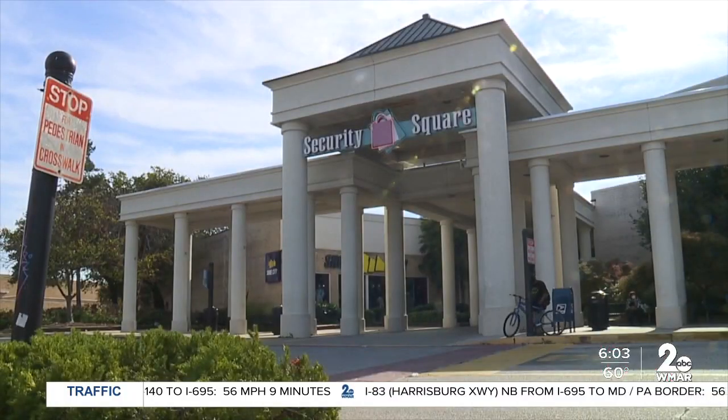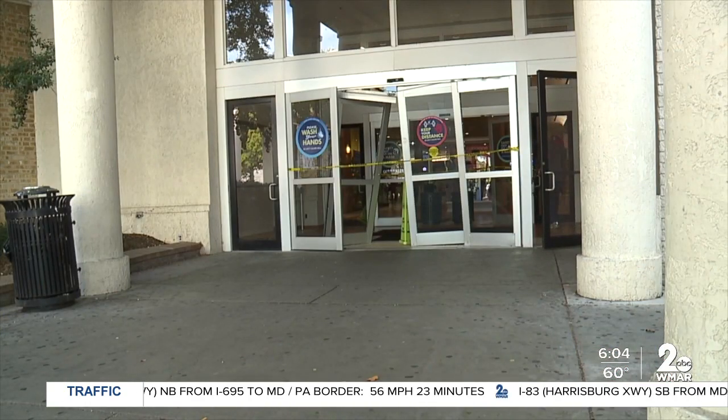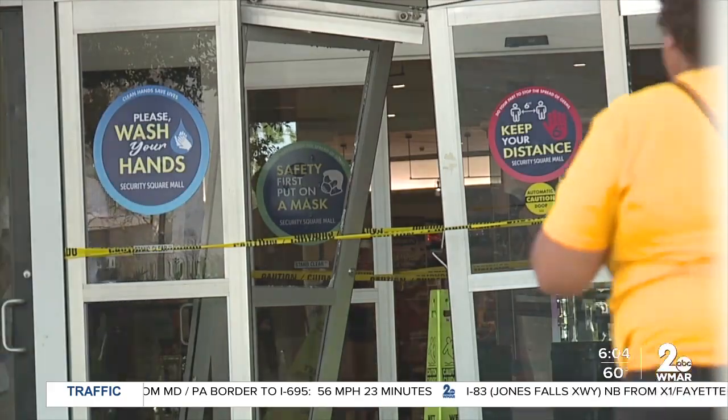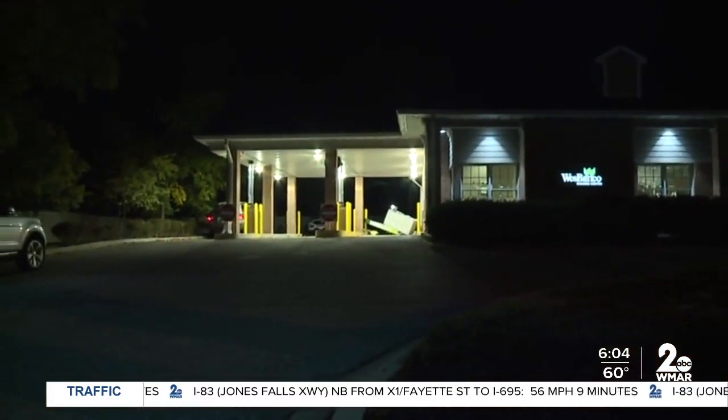Baltimore County has seen its share of ATM thefts as well. Thieves recently hit up the Security Square Mall in Woodlawn and drove through the front doors of the mall entrance to try and steal an ATM, but they weren't able to take it. And just last week, police in Baltimore County say a group of thieves tried to pry an ATM from the outside wall of a bank in Cockeysville.